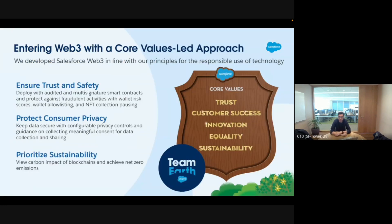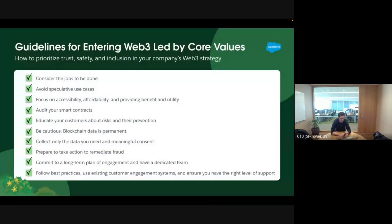Core values are extremely important to us — trust is number one. We enter this space with all our core values: we make sure we have audited smart contracts, we have multi-signature as a feature. We also absolutely want to look at how we manage consent on Web3 and Web2. We currently support only proof-of-stake chains — Polygon and Ethereum — and we might support more, but we will not support proof-of-work chains like Bitcoin.